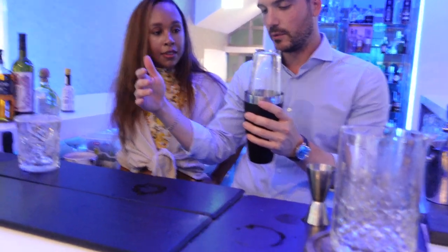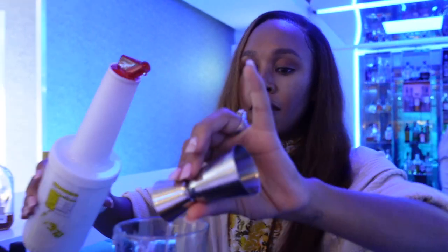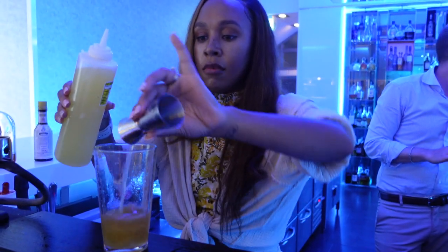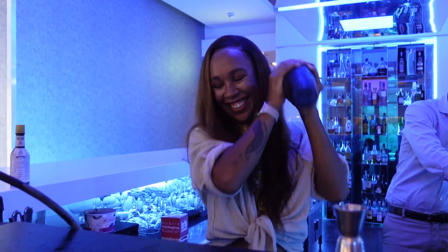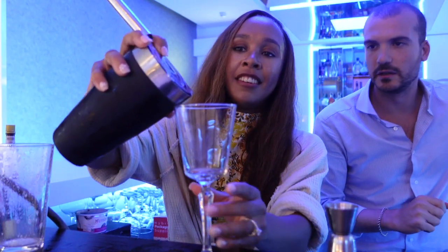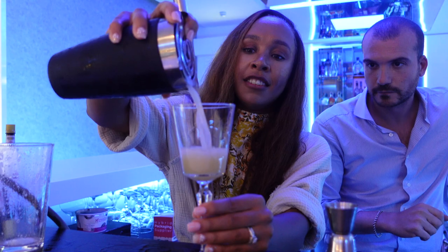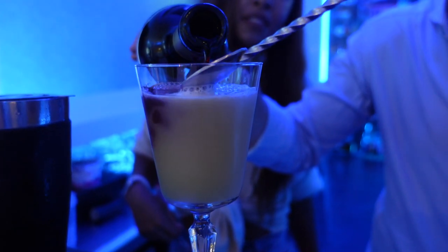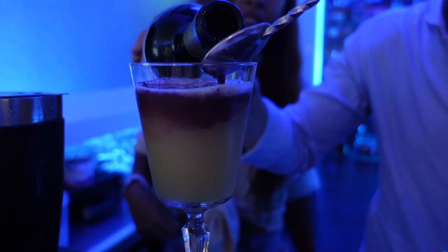We were graced with a very intimate mixology class experience at Penha Longa, where we were shown how to make some basic cocktails and also helped create some signature cocktails we wanted to make ourselves. It was super fun — we made a number of cocktails and learned a variety of techniques that I brought home and will be using very shortly.